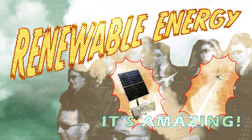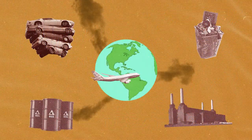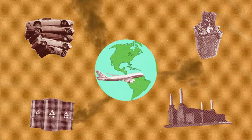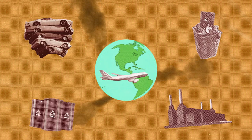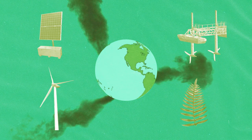Renewable energy is amazing, but it is not a magic wand. It's not a simple solution to the climate emergency, and there are lots of factors that need to be considered. Research, planning, and care are needed for a truly sustainable transition to a greener world.